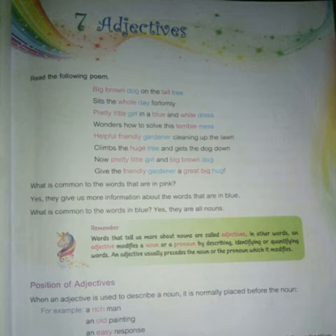What are adjectives? Words that tell us more about nouns are called adjectives. In other words, an adjective modifies a noun or a pronoun by describing, identifying, or quantifying words.